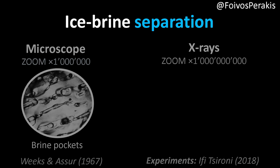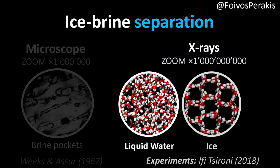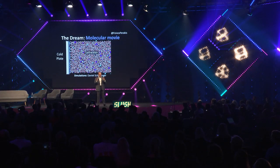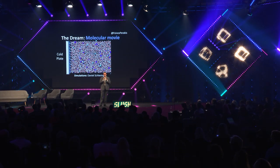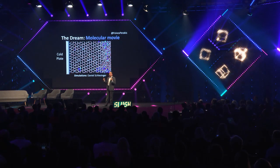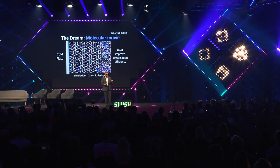Our idea is to zoom in a billion times using x-rays and look down to the level of molecules, where you can distinguish between liquid water, ice, and salt — shown here as these blue balls. The dream is to do an experiment where you can actually see how the salt water is freezing in real time as it happens and the salt is pushed out, because if you are able to see down to this level, you can improve the desalination efficiency.